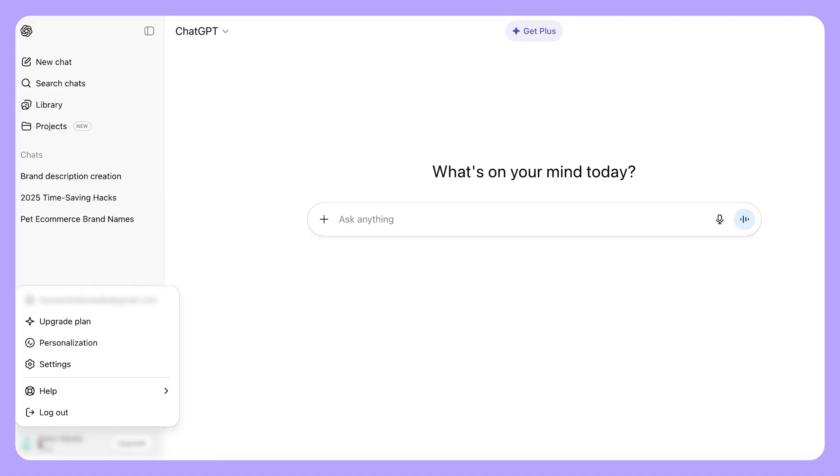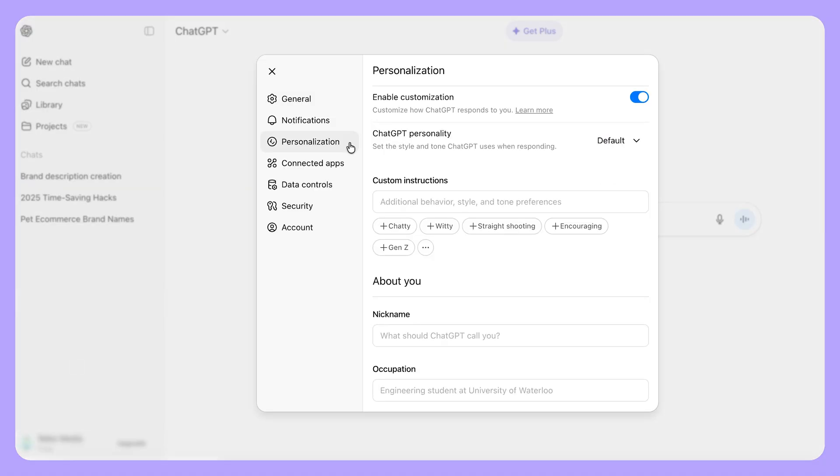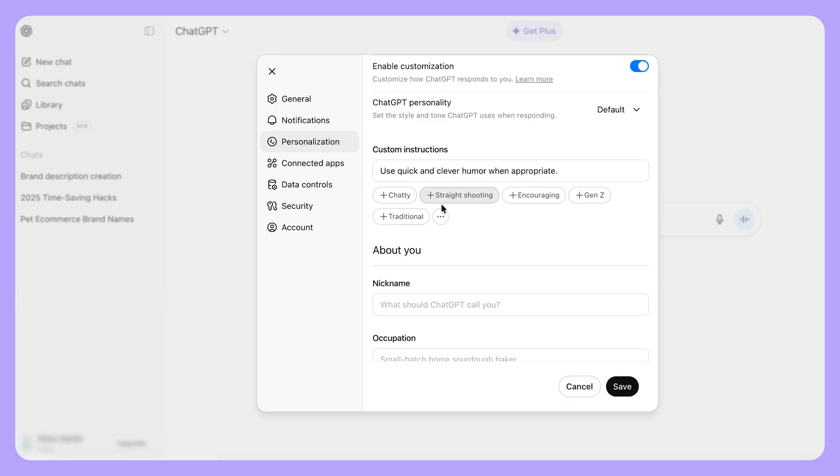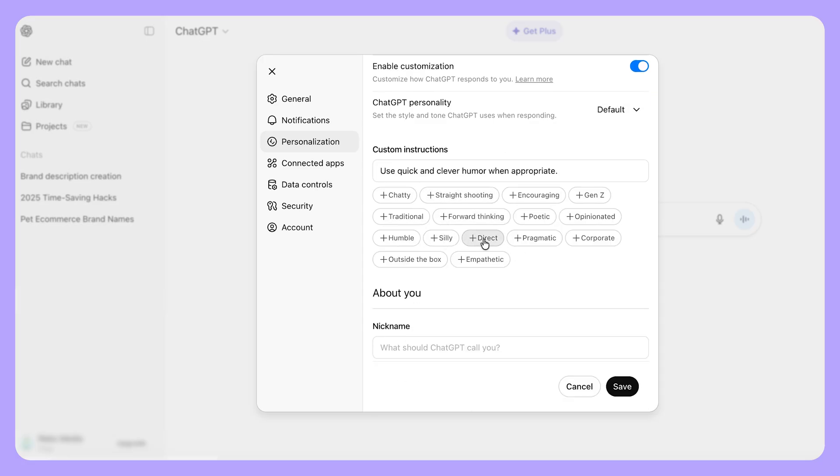If you prefer older ChatGPT models, you can actually switch between them, going from friendlier to more precise. If you go into settings and click personalization, you can personalize your ChatGPT with a specific tone, style, and even information about yourself. You can choose between default, cynic, robot, listener, and nerd — but you can also give it whatever style and tone you want right in the chat box.